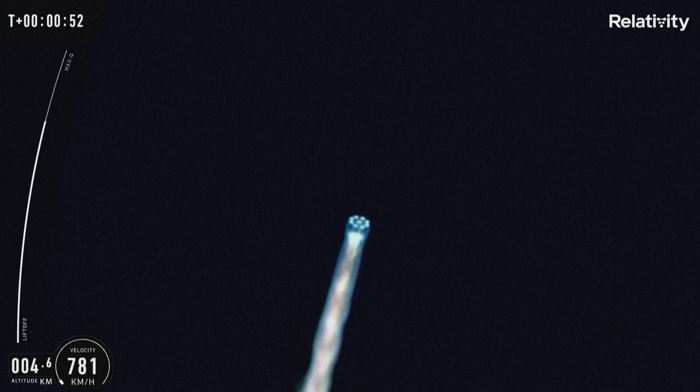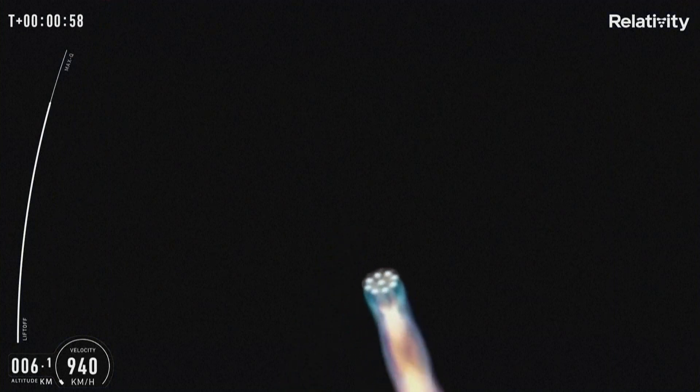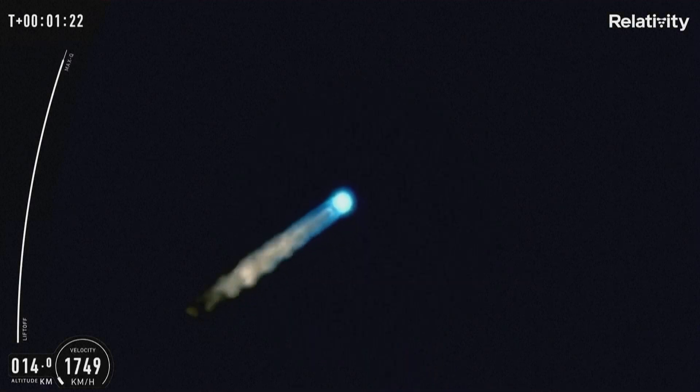If you can hear me over the cheering, the vehicle is now headed downrange in an easterly direction over the Atlantic Ocean. Our next ascent milestone is max Q around 80 seconds. Max Q.